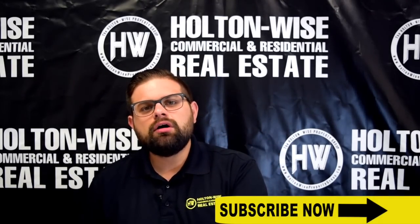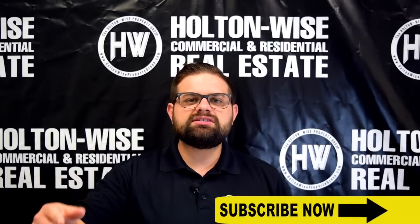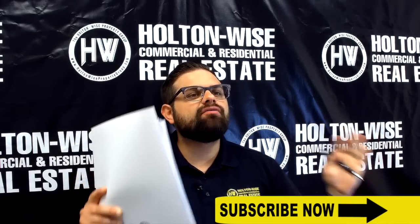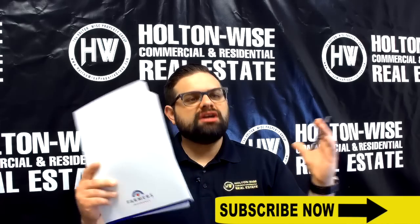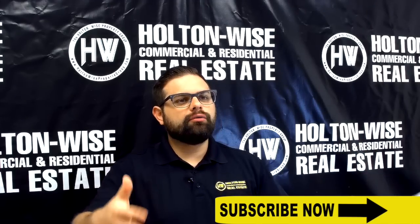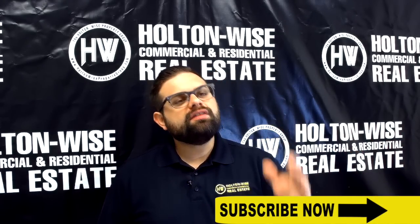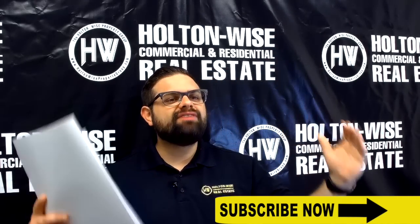This investment deal will make someone a lot of money. But there are a lot of you watching this who I do not want to buy it — this property would be horrible for certain investors. If you are a brand new real estate investor, this property is not for you. If you are an out-of-state investor and you do not have a huge infrastructure — your own company where you employ people hourly — this property is also not for you. Because the risk: this is a high-risk, high-reward investment property.